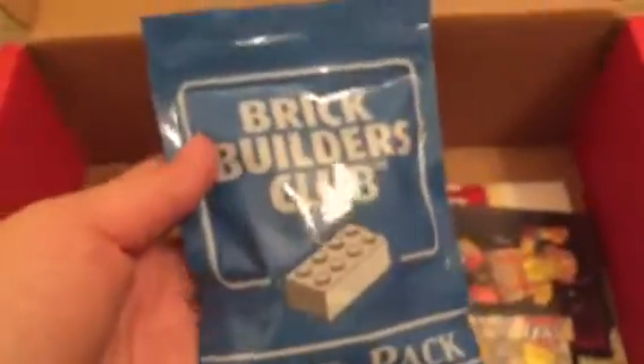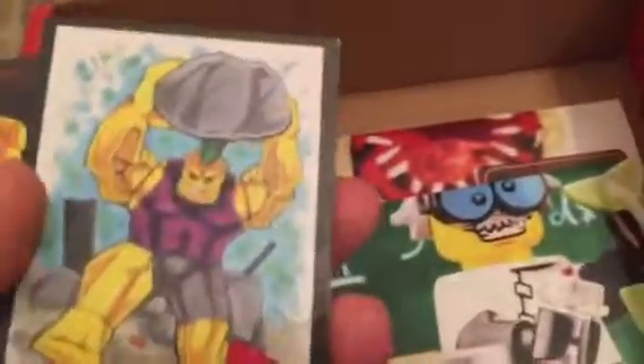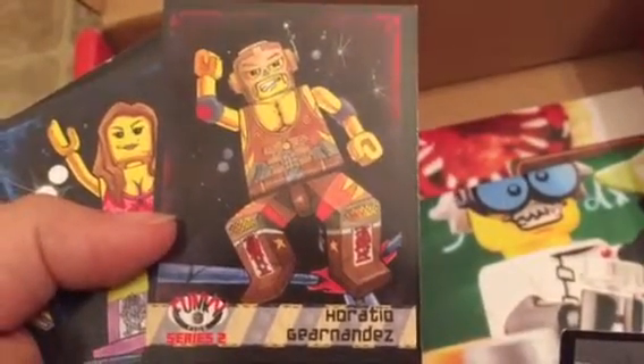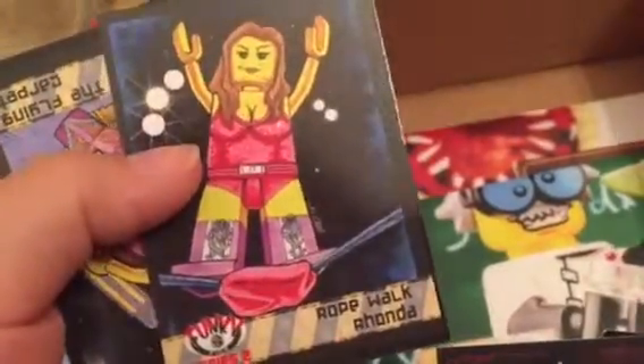And then we get this Brick Builders Club Build Pack — I guess this is more stuff to build. It comes with these trading cards. We got Ultra Dingoes, Ratio Gernandez, Rope Walk Ronda — it's like a wrestling name — the Flying Carpet, and Manic McKinnon. So that's cool, it's a neat little extra.